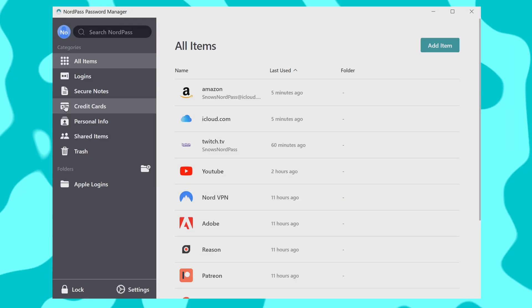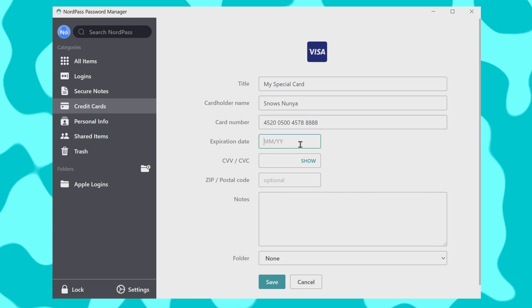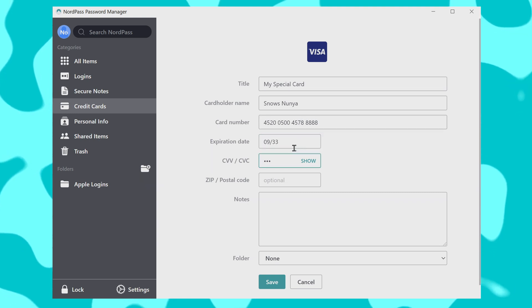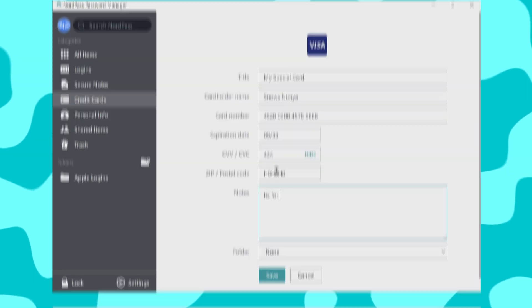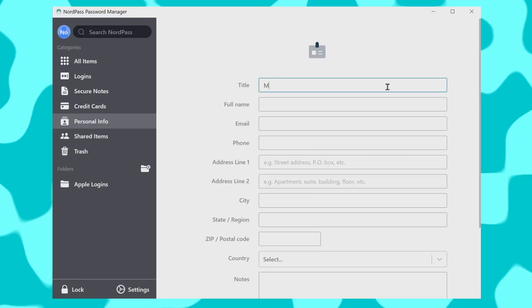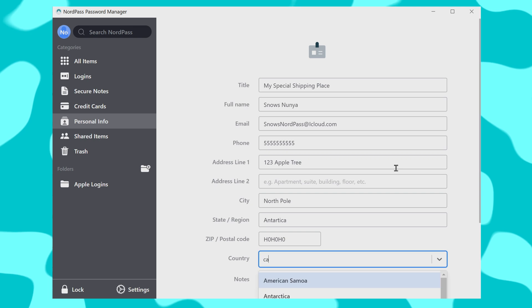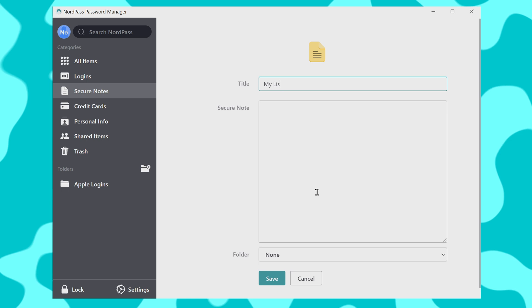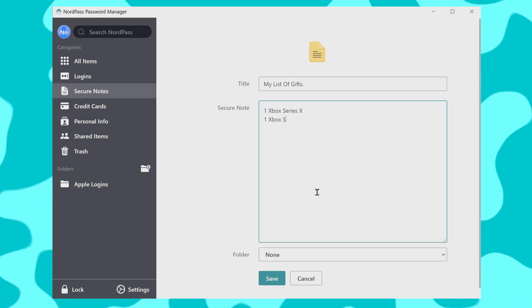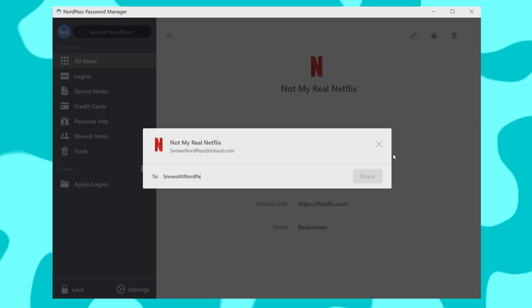That's not all NordPass can do. You can add credit card information securely and directly into your account. This is actually a great feature since other password managers often don't remember the last three-digit number on the back of your credit card, forcing you to pick up your wallet. You can also add information into forms so that when a website asks for it, for example for billing or shipping addresses, it's there and ready to go. And you can store secure notes with information like your Wi-Fi password and alarm combinations.